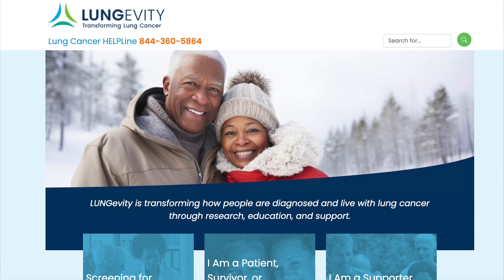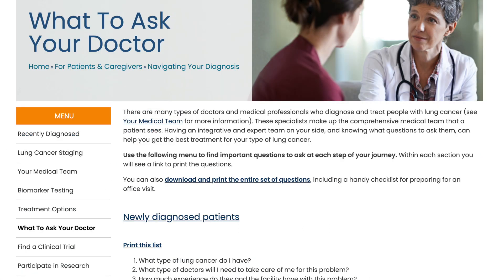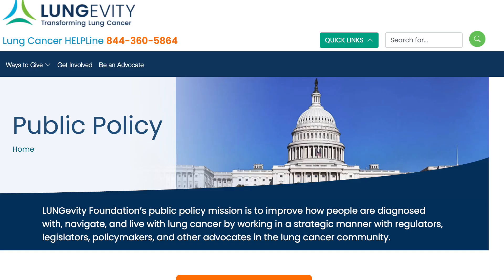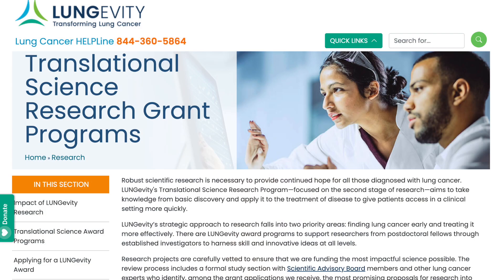Longevity was just added to SciStarter, so I don't know that much about it yet. I know you're working on lung cancer awareness and research, but what more can you tell me? Longevity focuses on lung cancer — we're a lung cancer nonprofit interested in changing outcomes for people living with lung cancer through research, education, and support. That means support services like online support groups, education sessions, and materials. We have a policy group that works on policy issues, and we fund translational research for new investigators, but we also do our own in-house research as well.